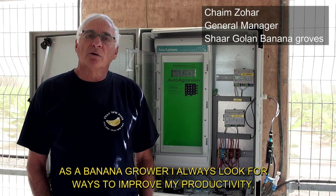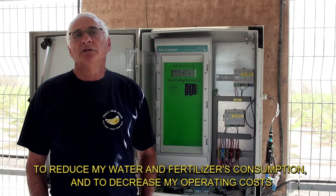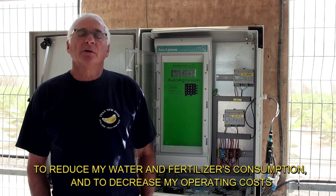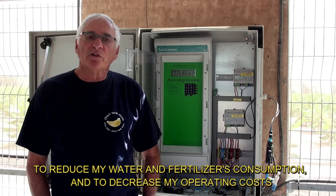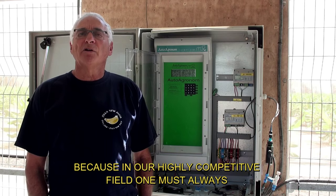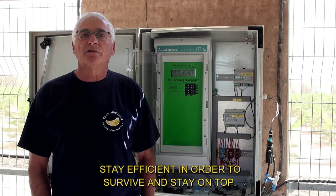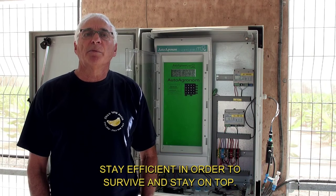As a banana grower, I always look for ways to improve my productivity, to reduce my water and fertilizer consumption, and to decrease my operating costs. Because in our highly competitive field, one must always stay efficient in order to survive and stay on top.